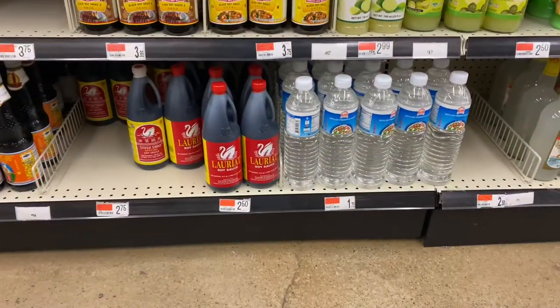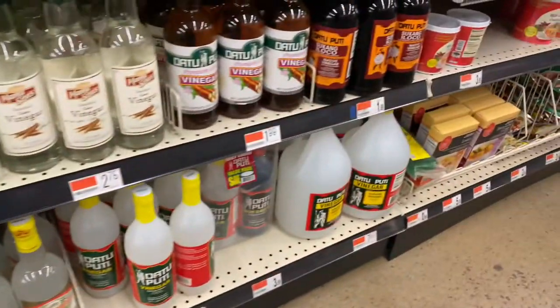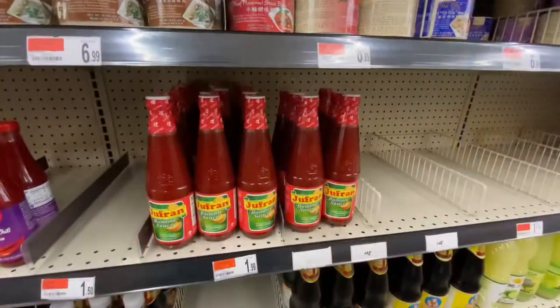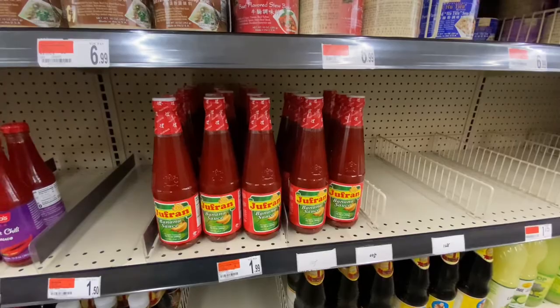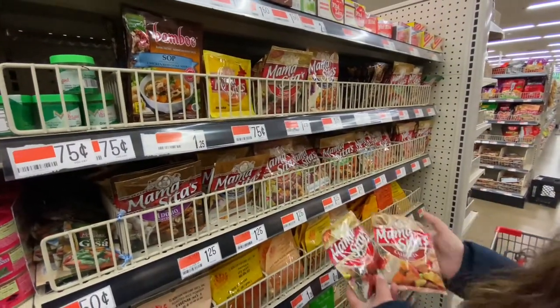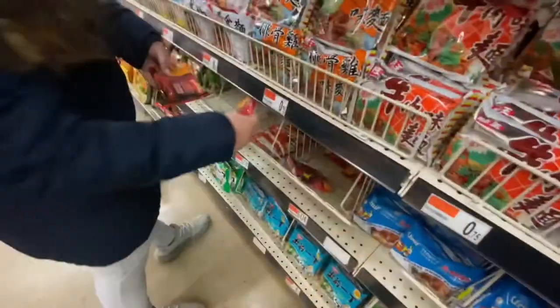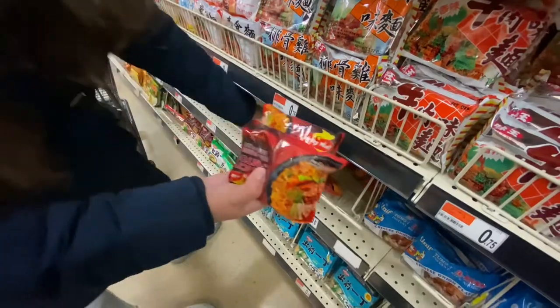Here they have Filipino soy sauce and vinegar. You could also find the banana ketchup here. They also have the Mama Sita's seasoning, and here they have the Pancit Canton noodles.